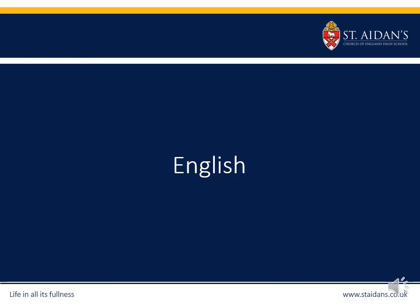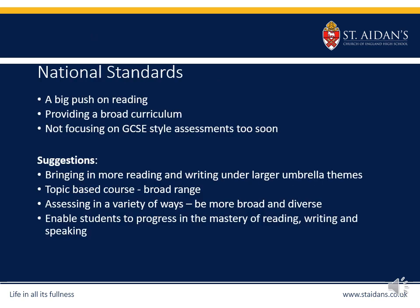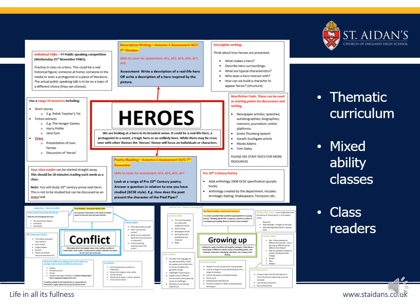Hi everyone, my name is Kate Blackburn and my role is Key Stage 3 coordinator for English at St Aiden's. Nationally at the moment there is a large focus on reading across the curriculum — providing a broad curriculum that introduces students to a wide range of texts to develop their reading. There's also a focus on designing curricula that develop skills and the individual rather than focusing on GCSE assessments too early. From September 2019 we introduced a brand new thematic curriculum: each term is focused on a theme, allowing a wide scope for introducing students to a genuinely diverse range of texts — fiction, non-fiction, poetry, media — enabling students to develop cognitive skills by making links across texts linked through the same theme.